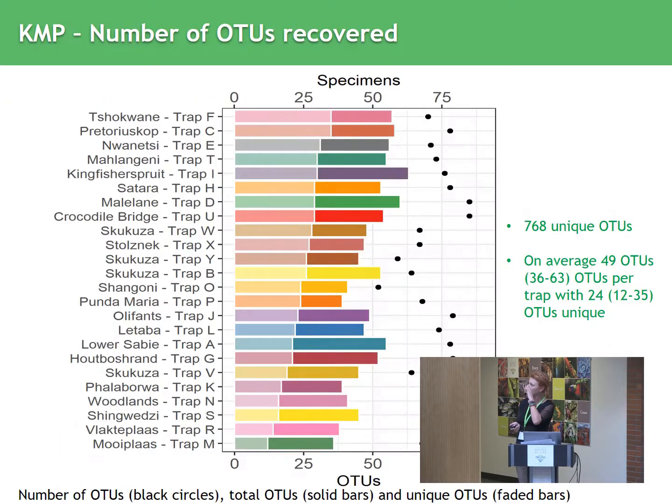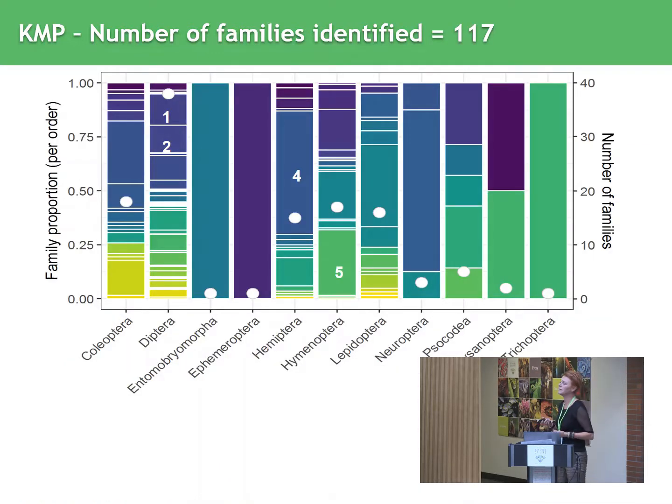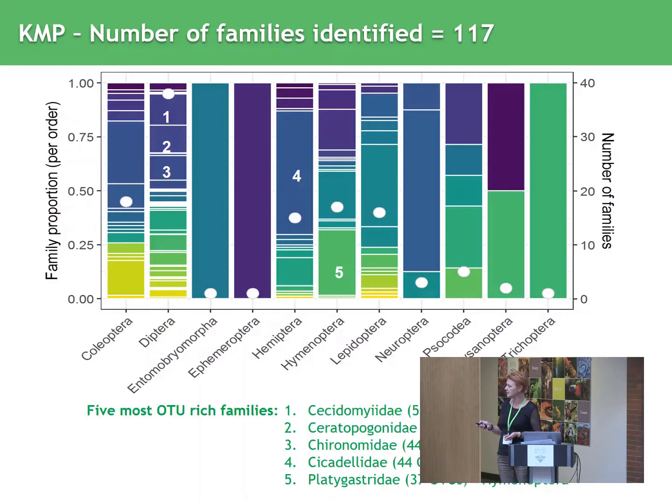Looking at the OTUs recovered, we had on average 49 per site, and this related to 24 unique OTUs per site — in total 768 unique OTUs. The number of families identified was also quite high: 117. And here you can see the most OTU-rich families — there are three of them.